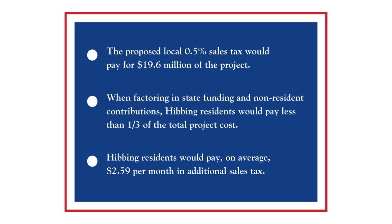To fund the public safety priority plan, the city of Hibbing is proposing a local half-percent sales tax. If approved by voters this November, the local sales tax will be paid by both residents and non-residents on qualifying goods and services purchased in the city of Hibbing.